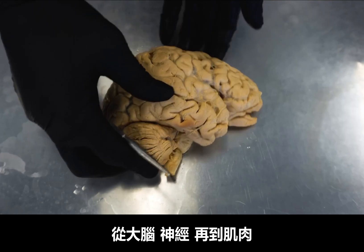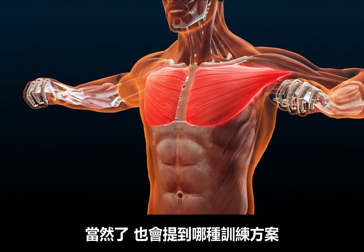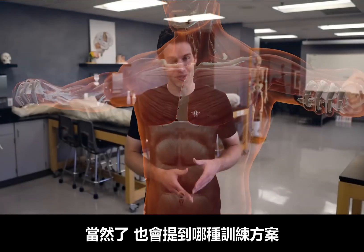And we're going to do this by showing you some awesome relevant anatomy, by taking you from the brain through the nerves and into the muscles. And of course, talk about some of the training protocols to improve your strength. So let's do this.